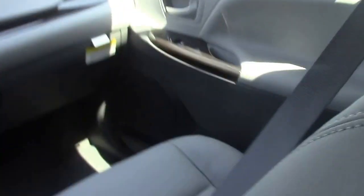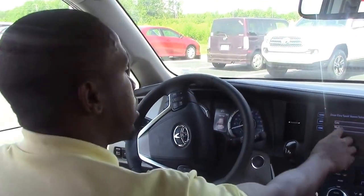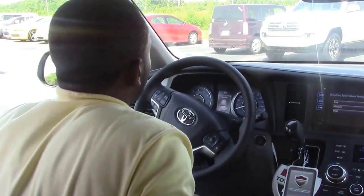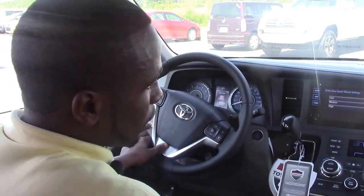Now to the inside, we have nice AC and heat, touch screen, backup camera, good on gas, and push start. And that's about all the features.